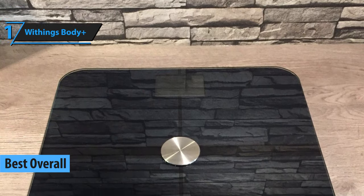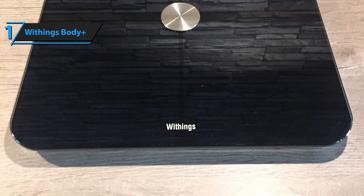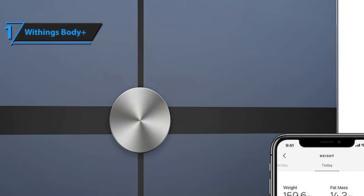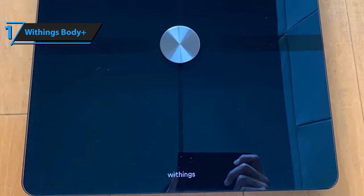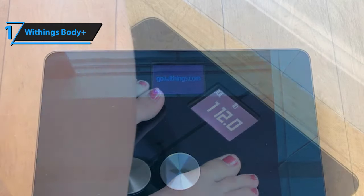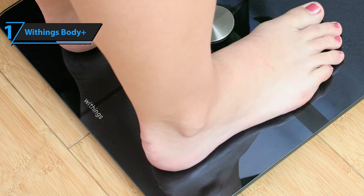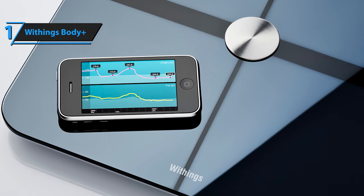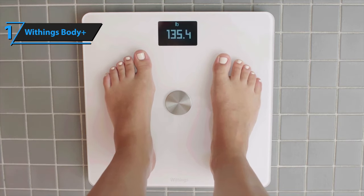Our best overall pick is the Withings Body Plus smart scale — a budget option offering superior versatility, accurate metric readings, and a very convenient app-friendly approach to getting and staying fit. One of its most unique features is the onboard weight chart that helps motivate you while giving a clear perspective of your progress, and this trend screen is active even when you're not connected via app. The Body Plus is compatible with the Withings proprietary app via Bluetooth or Wi-Fi, though the app requires Android 5 or above and iOS 8 or above. It utilizes position control technology to ensure highly accurate metrics readings at all times.